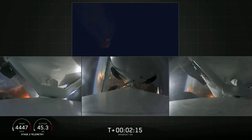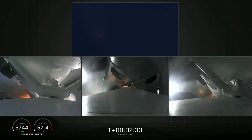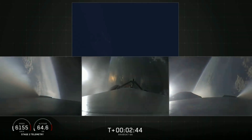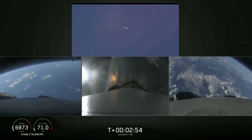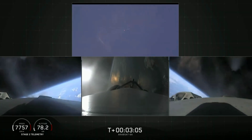Coming up on booster engine cutoff — BECO — and separation of the two side boosters. BECO. Booster separation confirmed. Successful separation — if you can hear me over the cheering. Side boosters now beginning a flip to start returning back to Cape Canaveral. Side boosters have begun the boost-back burn. The center core has throttled back up to full power.